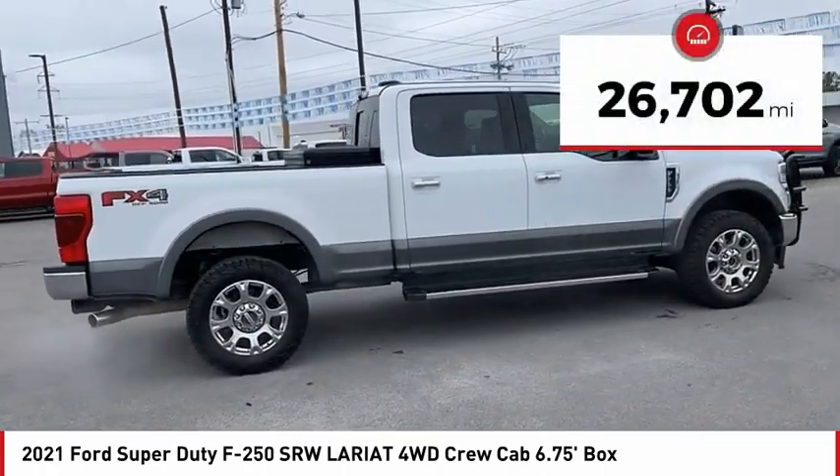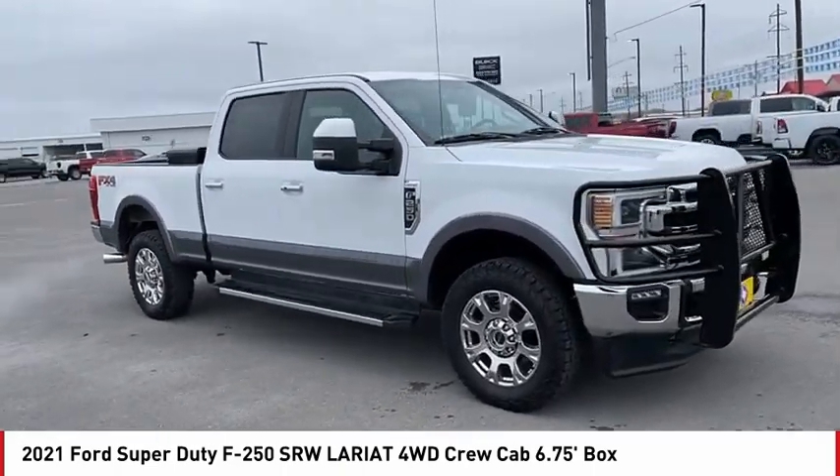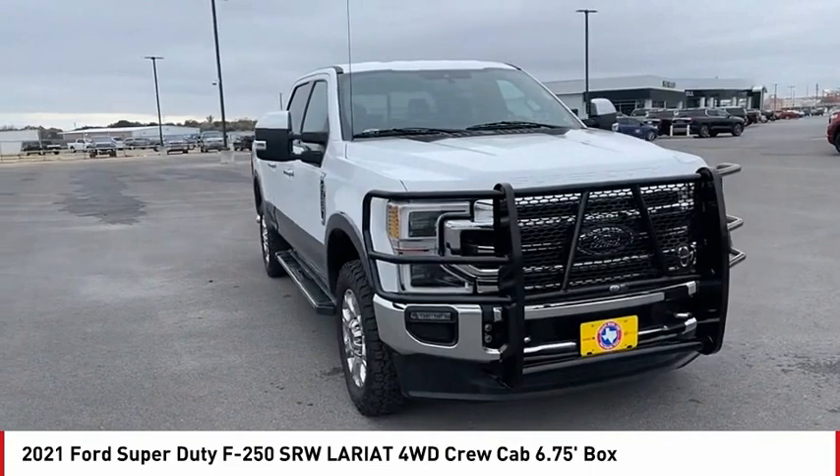This vehicle has less than 30,000 miles. This beauty is sure to make you the talk of the neighborhood, so call or drop in for a test drive today.